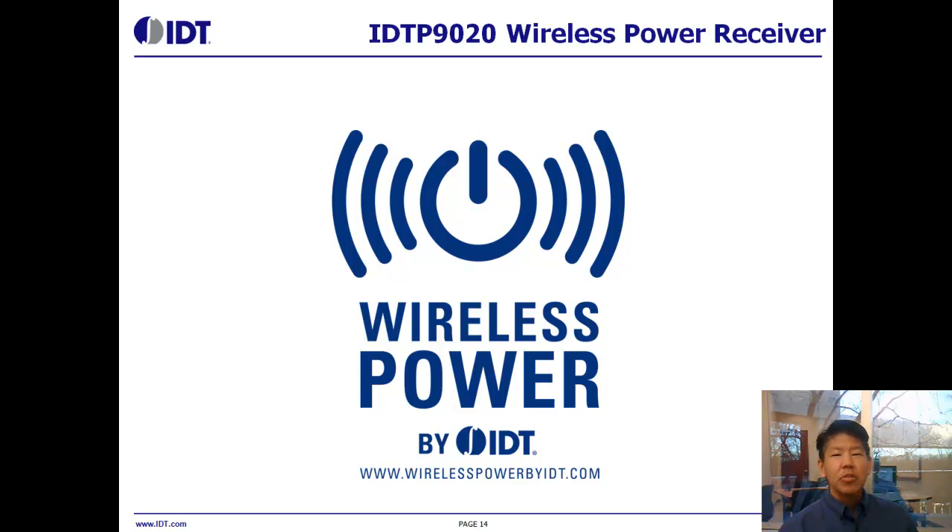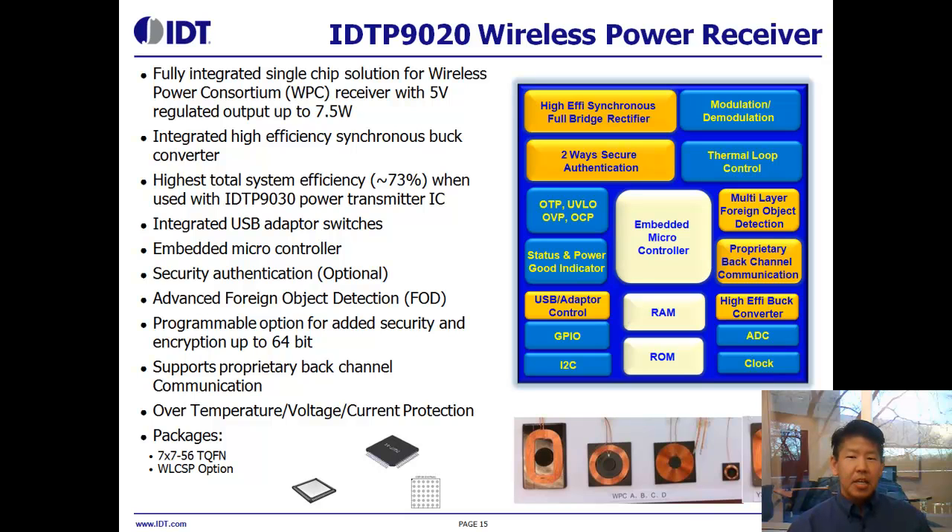Now let's take a look at our wireless power receiver, the IDTP9020. The block diagram is shown on the right. This is designed to meet the Qi standard, but we also support proprietary modes to enable power delivery up to 7.5 watts. This higher power means you can support more power-hungry devices or enable faster charging modes. We focused on efficiency on our receiver side as well, featuring a high-efficiency synchronous buck for the final DC-to-DC conversion. This results in a total efficiency of 73% to 75% when using the IDT transmitter and IDT receiver together. We also offer the option for integrated USB adapter switches, which allows you to eliminate some external components for the USB charging path.